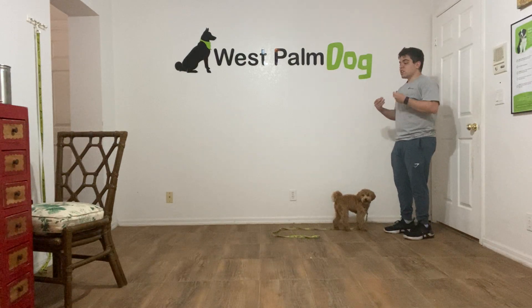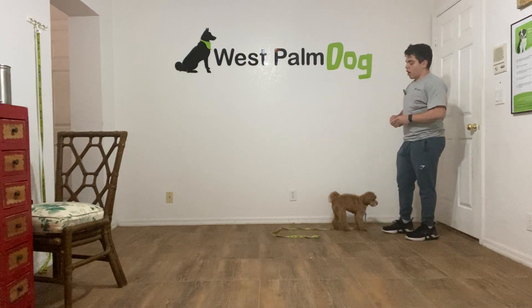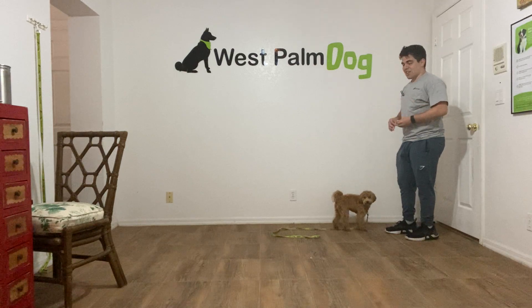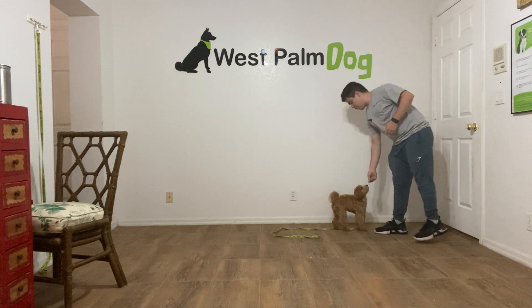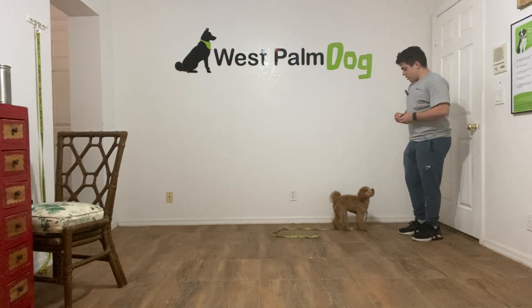One of the key things to have in mind is you have to be the most interesting thing going on in the room. Right now I know I'm the most interesting thing going on because of the food that I have and I'm giving her a couple of treats. So that's the main thing.